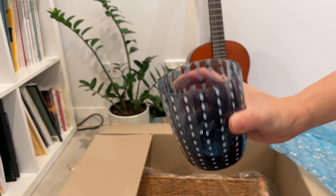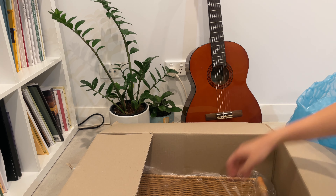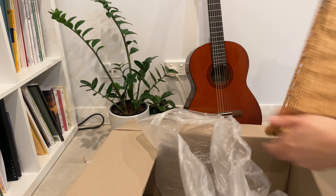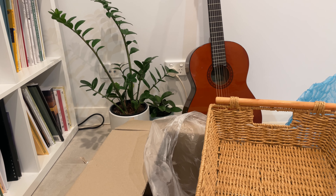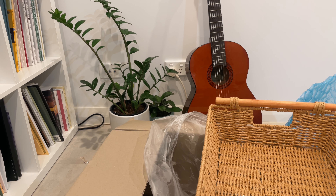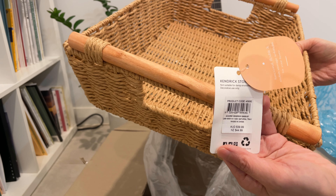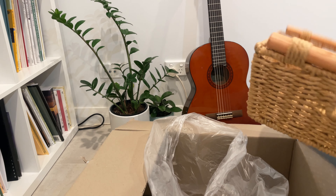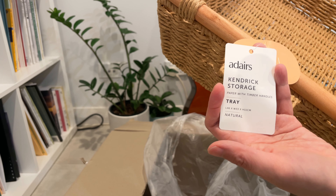The next item is this little storage box. I purchased this because I live in a two-story house and I find that sometimes when I need to remember to take things upstairs, it's quite tricky to just have things lying around at the bottom of the stairs. It looks quite untidy, whereas if I place them all onto this storage tray or basket it keeps them all in one place and at the same time it just elevates the look.